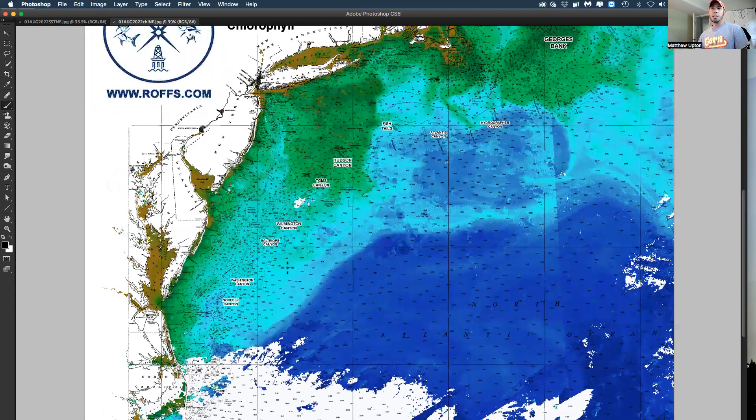You can see the eddies a little better on the chlorophyll data — there's an eddy with bluer water off Baltimore Canyon, another eddy off Wilmington Canyon, and there may be some rotation off Tom's as well. There's a lot of green, turbid water coming down from the north that you want to avoid, but there are some nice, decent breaks inshore off New Jersey that should be pretty decent for some tuna action.